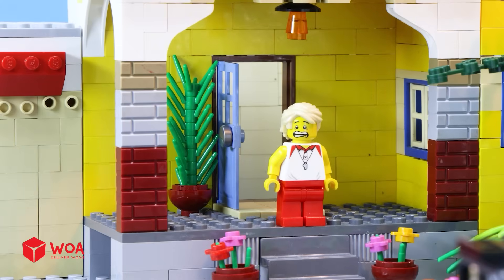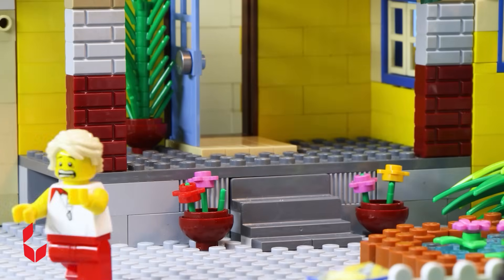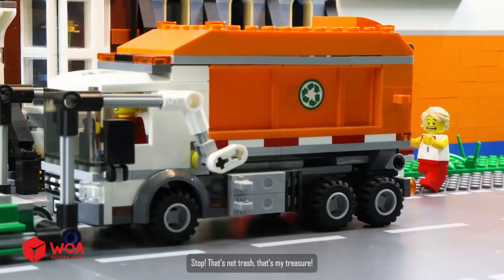The Lego boxes — I left them outside? Ah! No! Stop! That's not trash, that's my treasure.